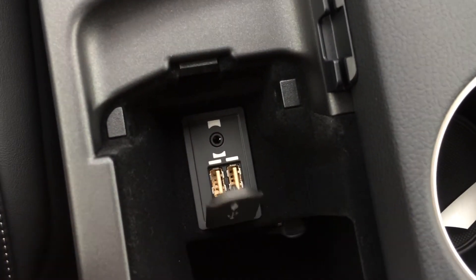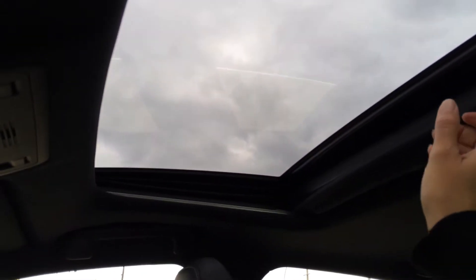Lift up your armrest — this is where you find your inputs: two USB and one auxiliary. You have a lockable glove compartment, and a power tilting and sliding sunroof with sunshade — controls are overhead.